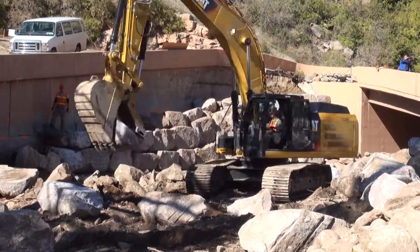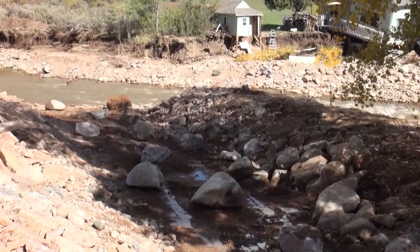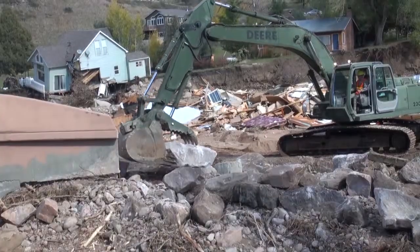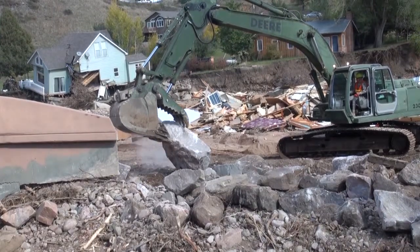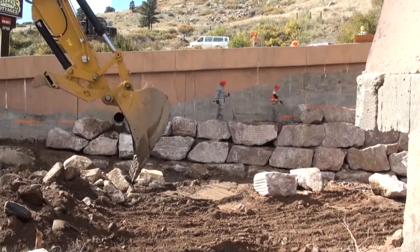During the deployment, the guardsmen were able to assist with rebuilding roads damaged by September flooding in the Lyons and Estes Park area of Colorado.